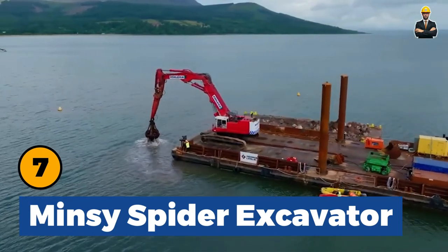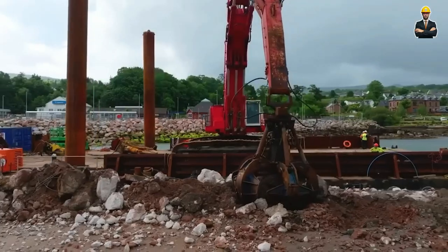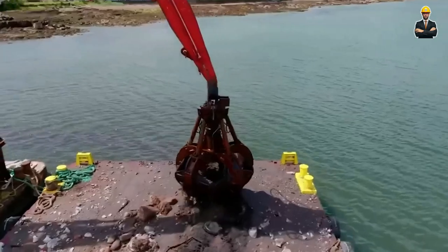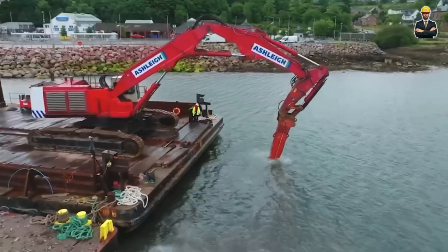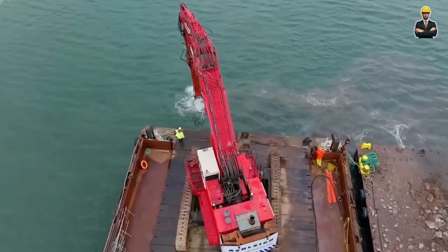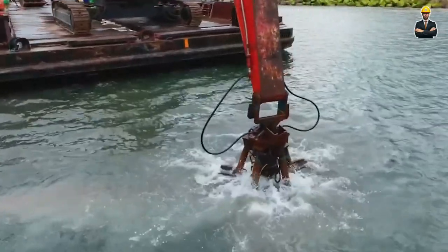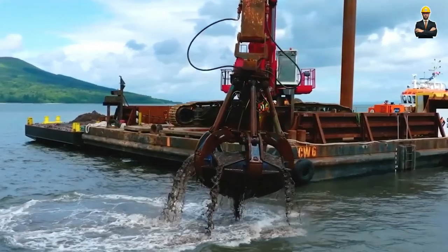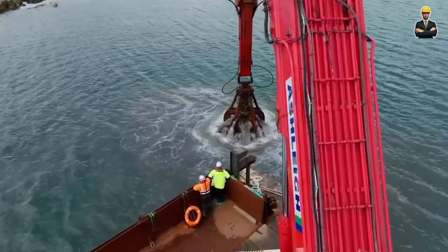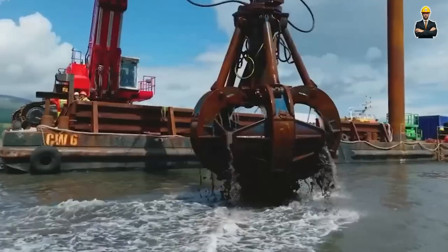Minzy Spider Excavator: Known for its agility and unique combination of wheels and spider legs, this excavator can maneuver effortlessly across various terrains, including sandy beaches, soft soil, and steep rocky hills. Its sheer power is evident in its ability to lift and transport heavy rocks with ease. What truly stands out is its agility — the Minzy Spider Excavator can rotate and flex, allowing it to access hard-to-reach spots. The perfect blend of strength and agility makes it an incredibly versatile tool for excavation jobs.